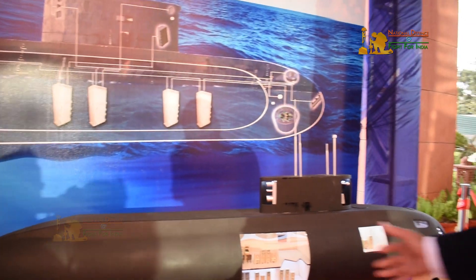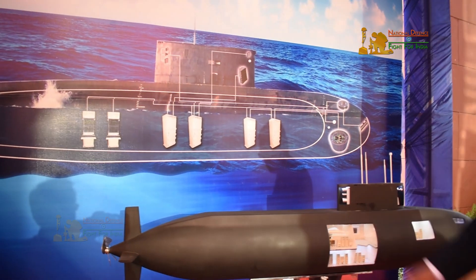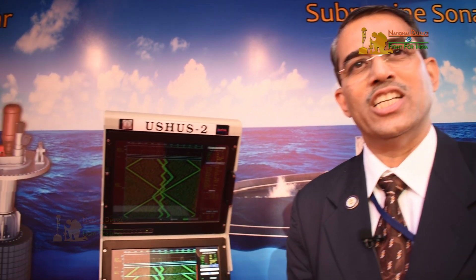These various sonars are interconnected and the data from the sonars is presented in the operator console. This is a very crucial system for the submarines and has been totally designed indigenously and manufactured by Bharat Electronics, a Defence PSU. It is the second generation version of the Ushus sonar which we have developed, and that is going to be fitted in the Russian-built EKM submarines. This is a great achievement for the country because this technology is not easily available from other countries — it has been totally indigenously developed.